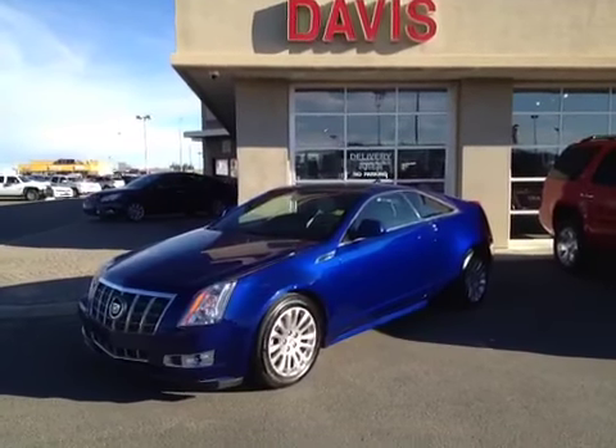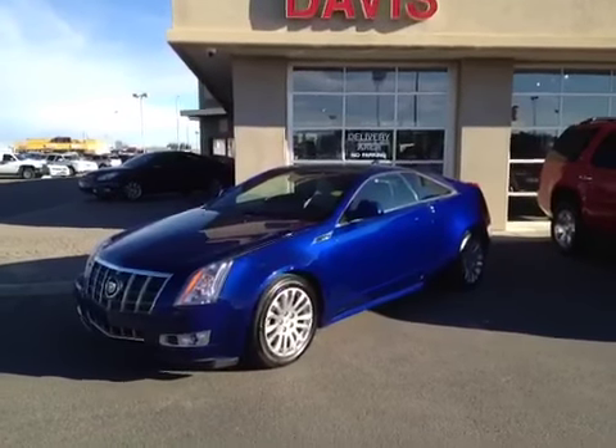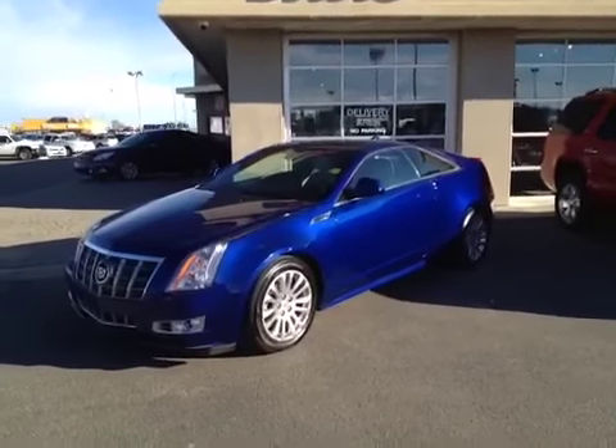This is stock number 120614. It's a 2012 Cadillac CTS Coupe. The color is laser blue.